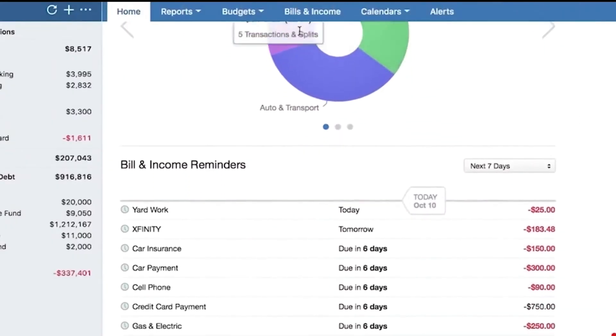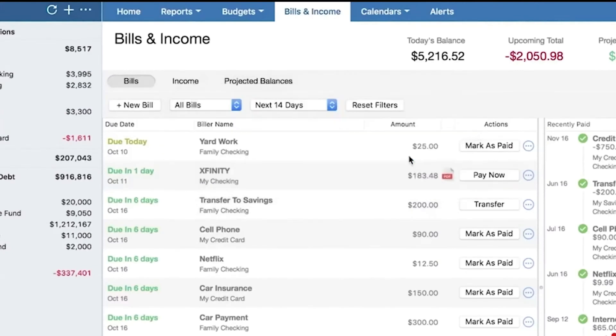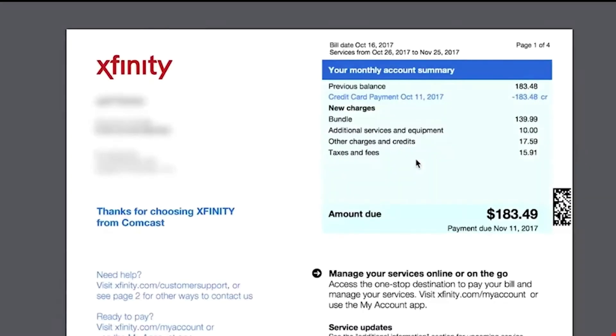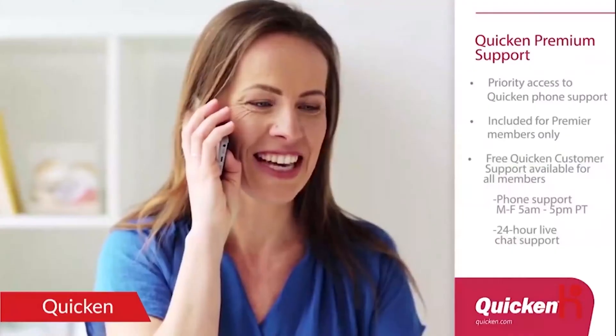Number two: Quicken. Quicken made it to our list of best seven personal finance software because it has remained a force to reckon with, even as the oldest player on the pitch. Quicken offers greater customization and exporting possibilities than Mint, making it one of the top personal finance software solutions. Its users are aware of the software's excellent budgeting, planning, and spending analysis tools, which have long complemented its strong account management capabilities.